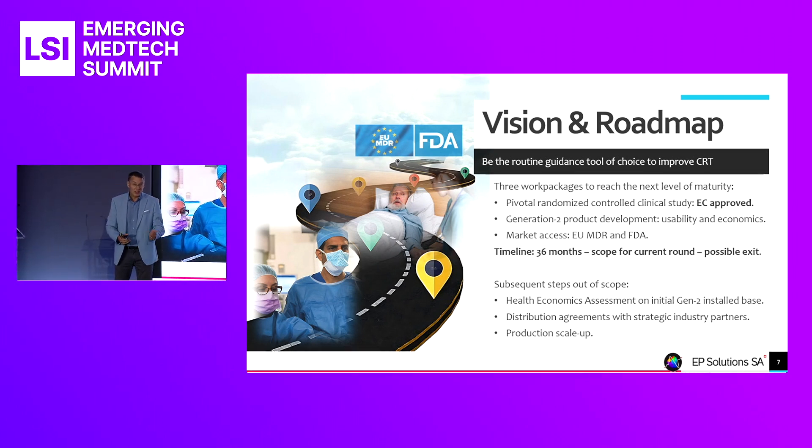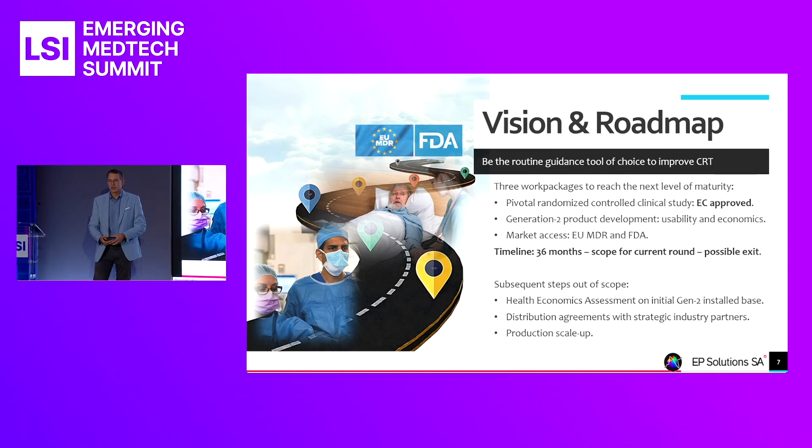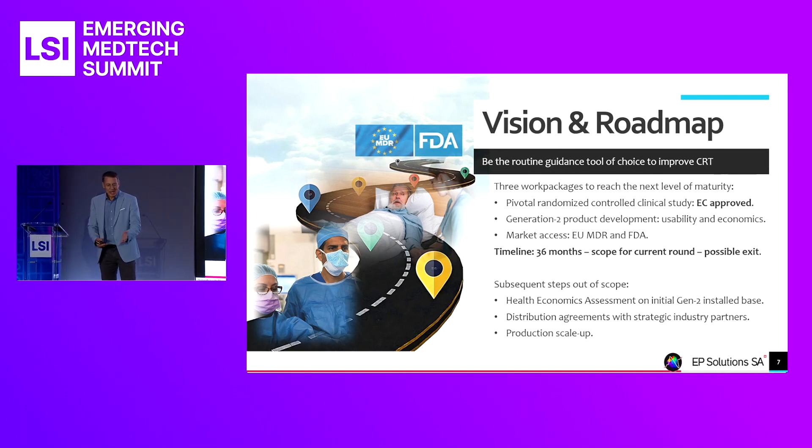Second, development of a Generation 2 product with improved usability and economics for easy, foolproof use in a busy routine clinical environment — easy to use, with a large degree of automation. Third, our market access activities: completing the MDR transition in Europe and pursuing the 510(k) path with the FDA in America.